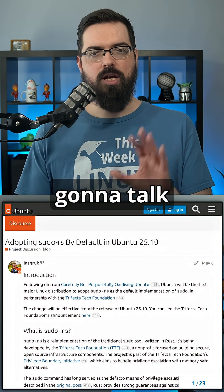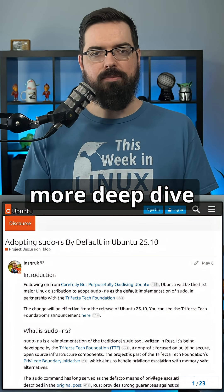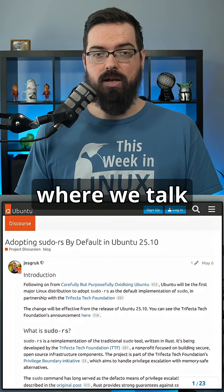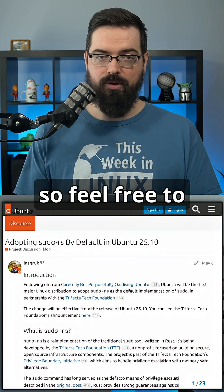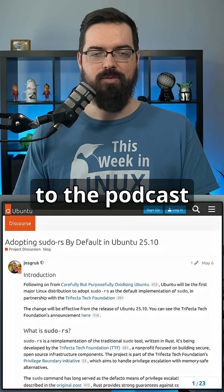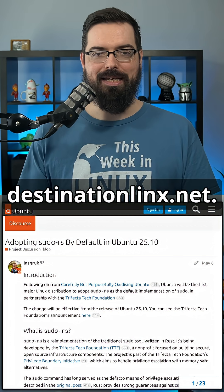We're going to talk about this in an overview style, covering the details and that sort of thing. But if you want a more deep-dive discussion related to this particular news, check out the next episode of Destination Linux where we talk about that in depth — that'll be coming out on Monday. Feel free to subscribe at destinationlinux.net via the podcast, YouTube channel, Spotify, or whatever you prefer.